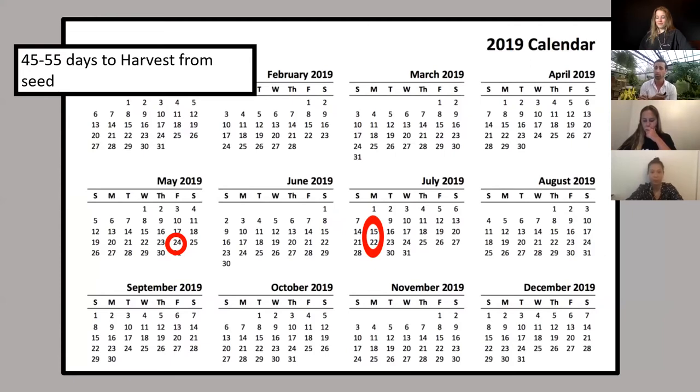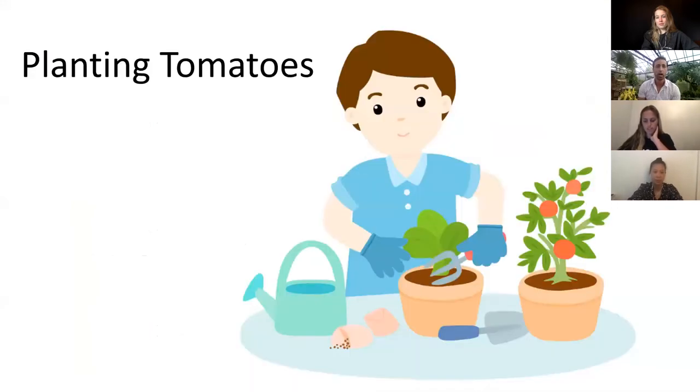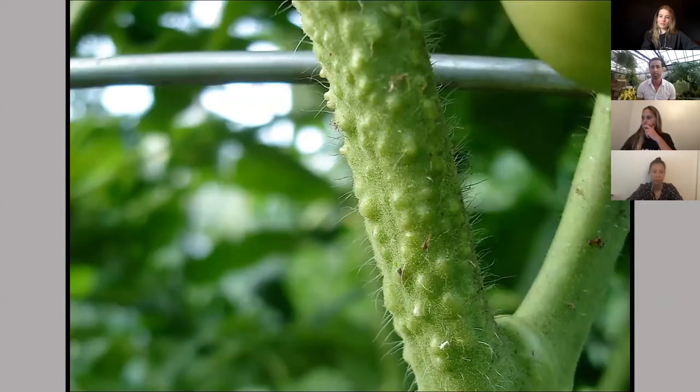One way people get around this is by starting tomatoes early indoors. I have some crazy gardening friends who start them as early as February, which means you would have tomatoes on the plants basically as soon as you put them out on May 24th.